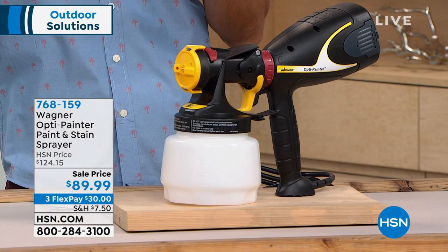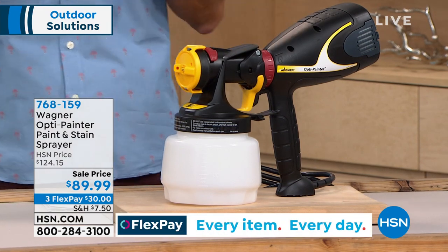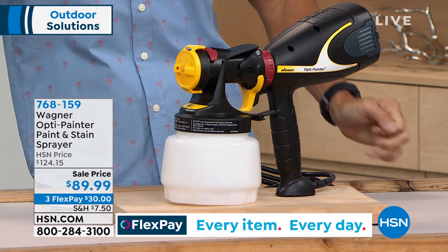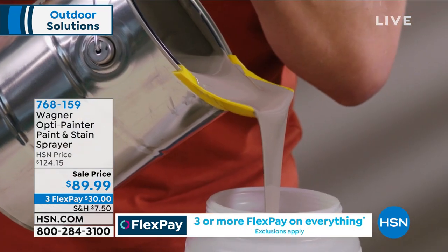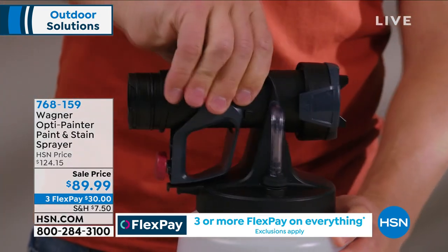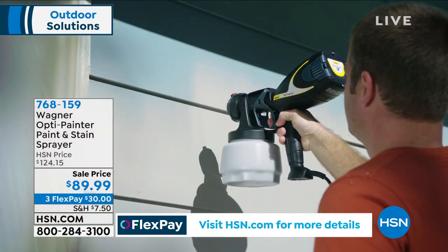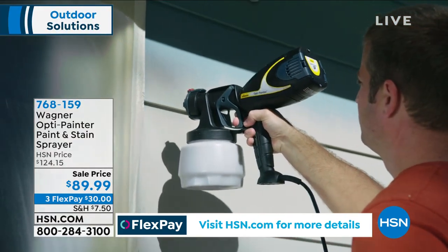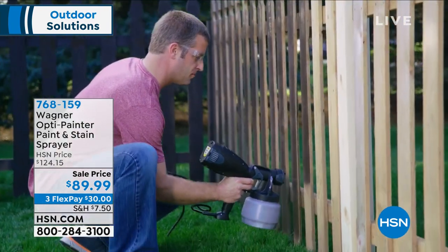Wagner is the number one brand when it comes to consumer power painting equipment, and this is their OptiPainter — the paint and stain sprayer. What's great about this is it puts you in complete control. You can dial in the settings for specific paint jobs: the walls, the trim, the furniture. It's all handheld. It's just that easy.